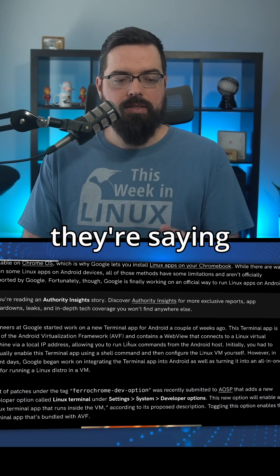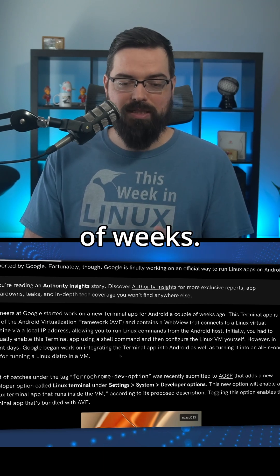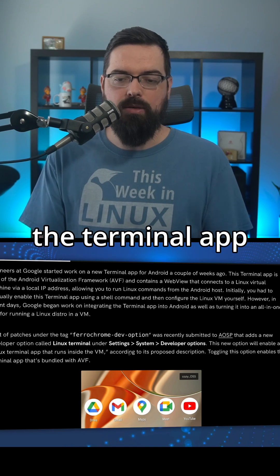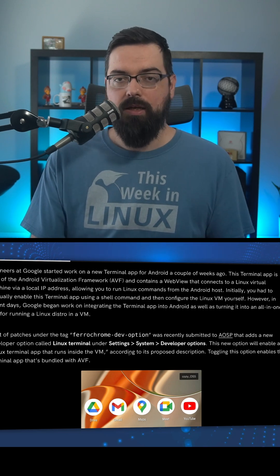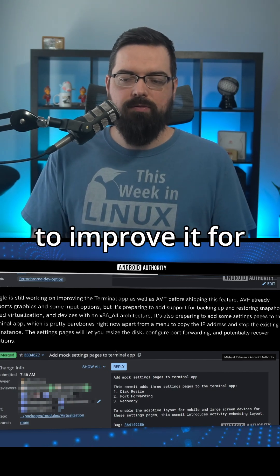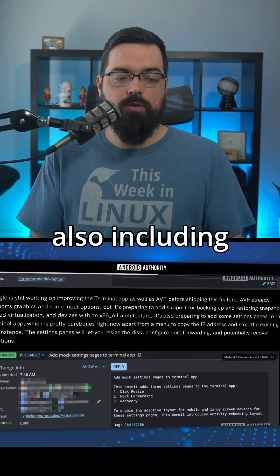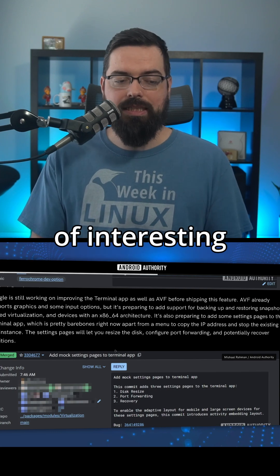Anyway, this is interesting because engineers at Google started work on a new terminal app for Android only a couple of weeks ago. It used to require some manual configurations to set everything up, but recently Google has begun work on integrating the terminal app into Android as well as turning it into an all-in-one app for running a Linux distro in a VM, which is very interesting. Google is still working on this terminal app to improve various features, but it already has support for graphics and some input options, and is preparing to add support for backing up and restoring snapshots, as well as nesting virtualization and devices with x86-64 architecture.